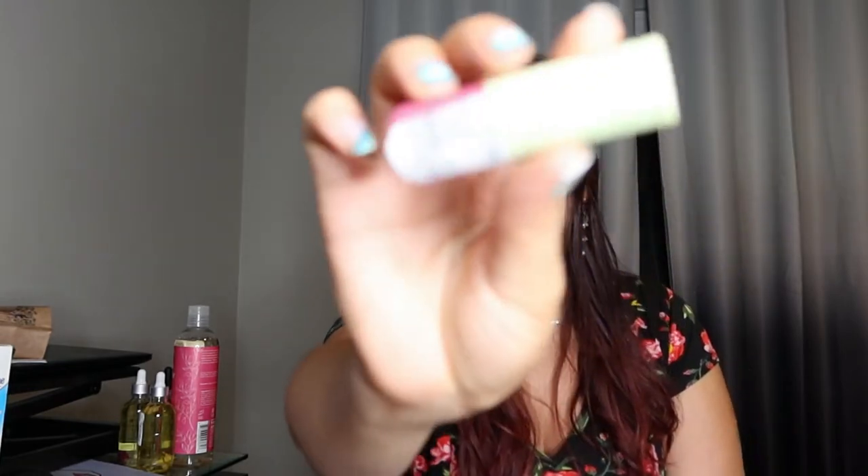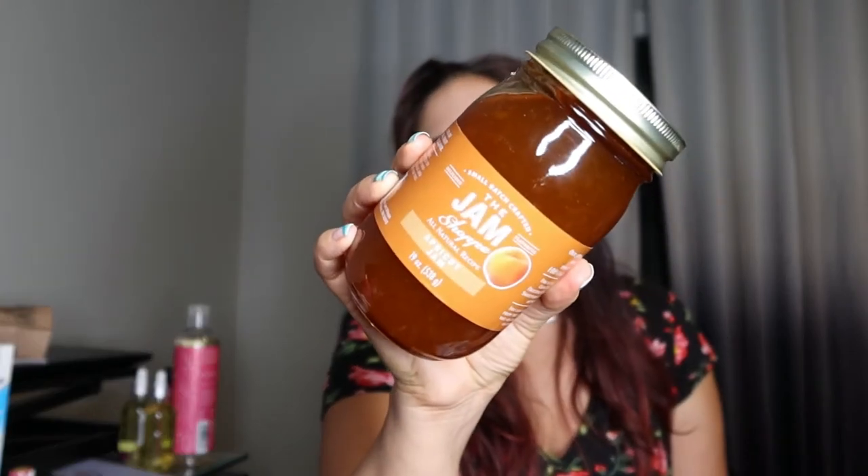So the next thing I got here is just a Pixie by Petra clearance, $2.99 lipstick — I'm always looking for what's on sale. And then the next one I got is this by the Jam Shop — this is apricot jam. I love apricot jam; it's honestly my favorite jam.